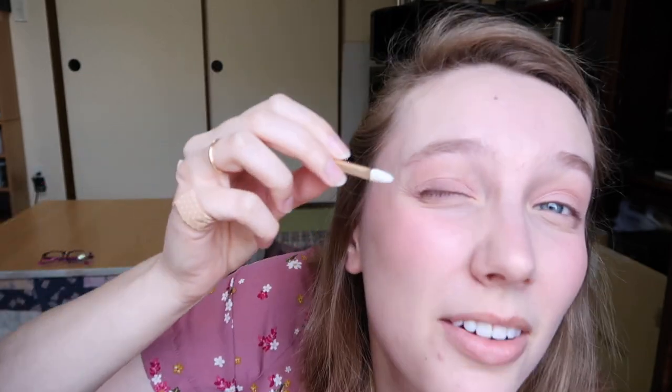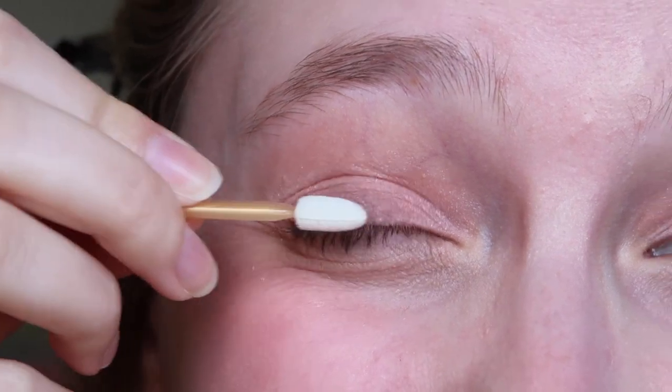I don't do eyeliner, so we're going to try it now. I've seen someone use this exact product in a video. They use the narrower side, pick up some of the dark color, and put it where the eyeliner should go — not a wing, just along the eyelid. My eye literally twitches so this is going to be hard. It just looks smudgy. Honestly, it doesn't look like eyeliner at all.